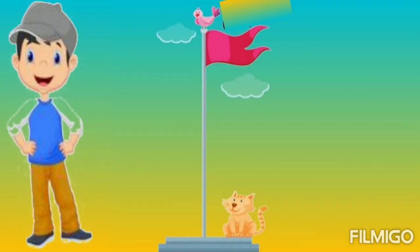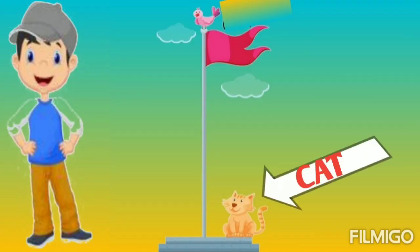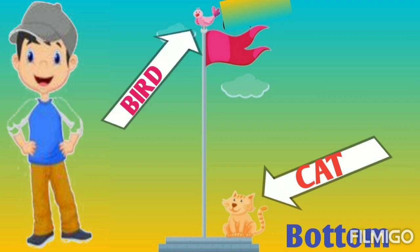Let's discuss some more examples. Here is a flag and a cat is near the pole. Cat is at the bottom of the pole. And one bird is also there, and the bird is on the top of the pole.